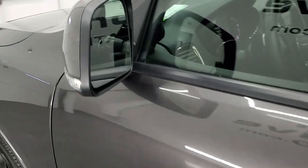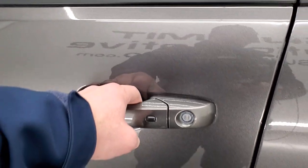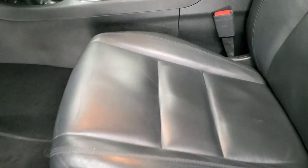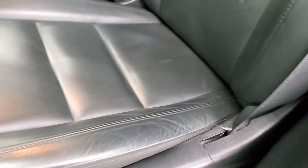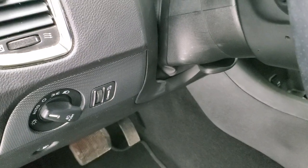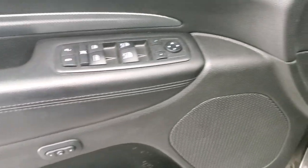It does have heated power mirrors with built-in directional signals. The GT package gives you the black leather interior — no rips or tears on the seats, they're in really nice shape, and it smells very clean inside. You get driver's side lumbar, factory floor mats, auto headlamps, tilt and telescopic steering wheel, power windows, power locks, power mirrors, and memory driver's seat.